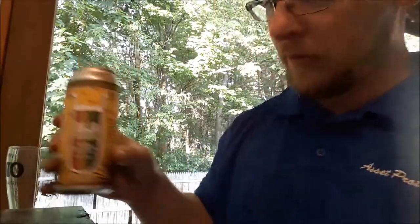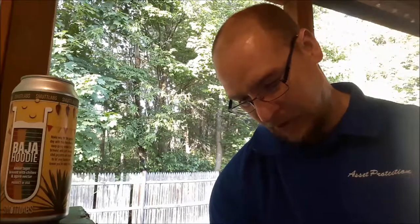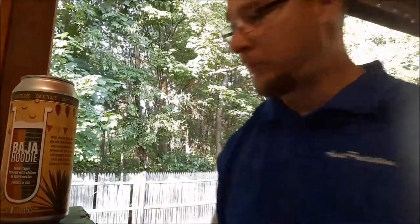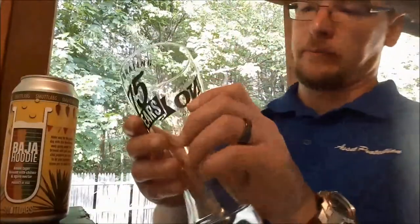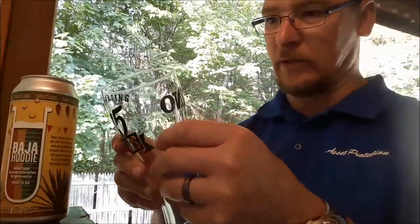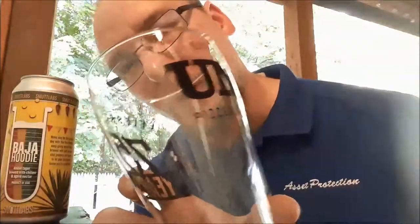I'll be the judge of that. I'll put it through the bumpy 50-point inspection — just have to find my last inspection sheet. Let's pour this into a Pilsner-style glass. Oh, wait — I just realized this thing is cracked. Huge crack, not going to work. I'll be right back, I've got to go get another glass.